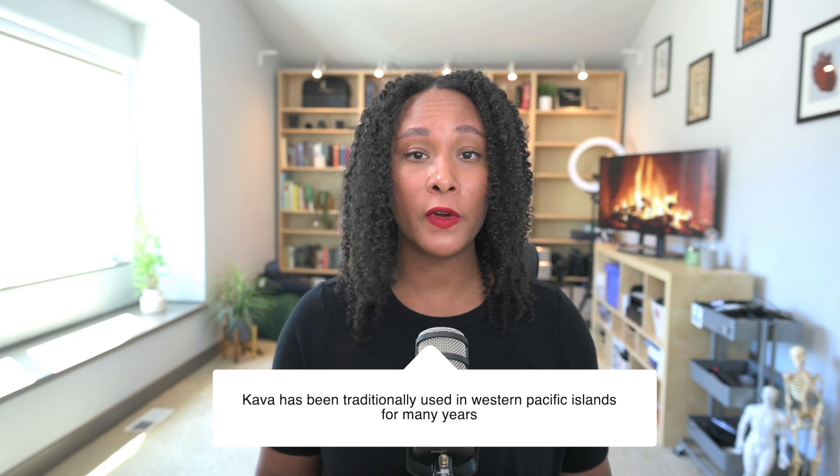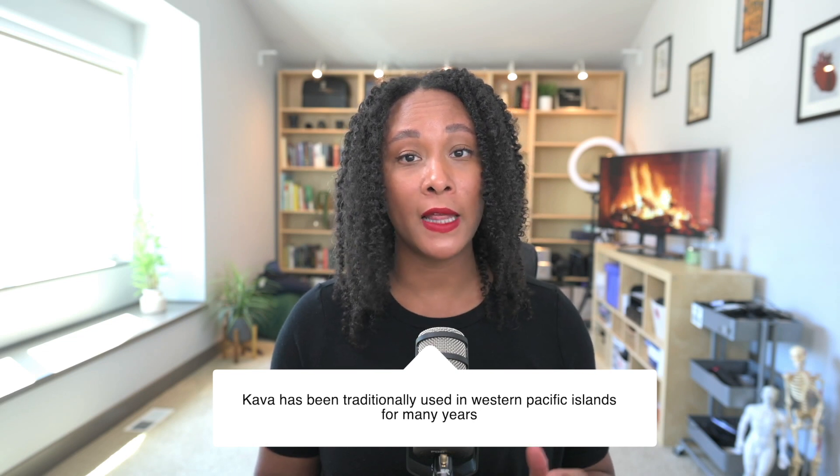When using this plant, we're often using the root, the rhizome, and the stem. It's often used either as a beverage or as an extract with something like a tincture. You can also find kava in capsules as well.